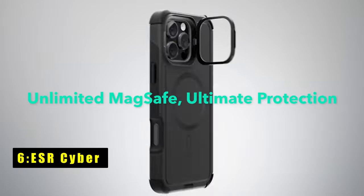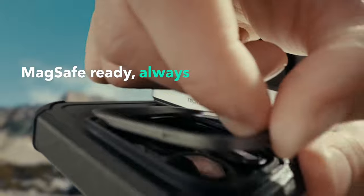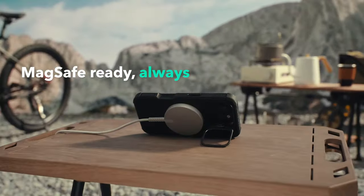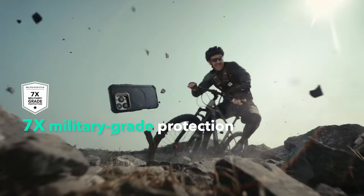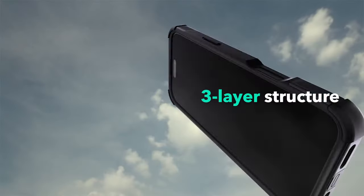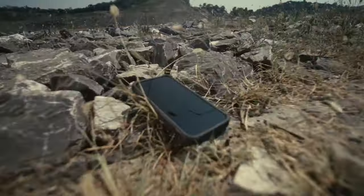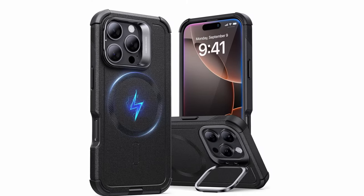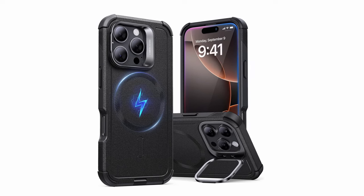At number 6 is the ESR Cyber. The ESR Cyber case for the iPhone 16 Pro Max offers robust protection with its military-grade design, featuring a precise fit with easy press buttons and accurate cutouts. The case is engineered with a three-layer structure combining a hard TPE and PC outer shell with a soft inner shell, providing exceptional drop protection up to 26 feet. Its powerful magnetic ring ensures seamless MagSafe compatibility, making wireless charging effortless.